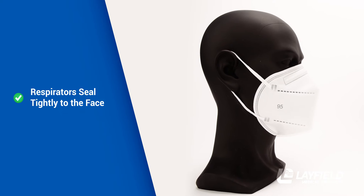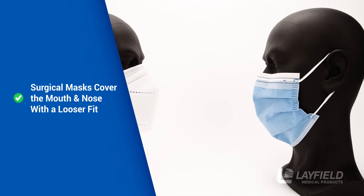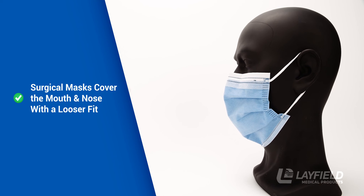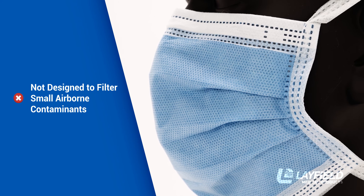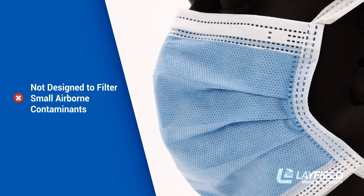While respirators seal tightly to the face, surgical masks cover the mouth and nose with a looser fit. They are designed to stop large droplets and splashes, but are not designed to filter small airborne contaminants.